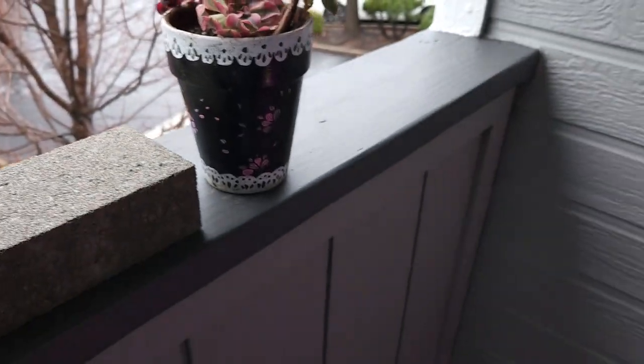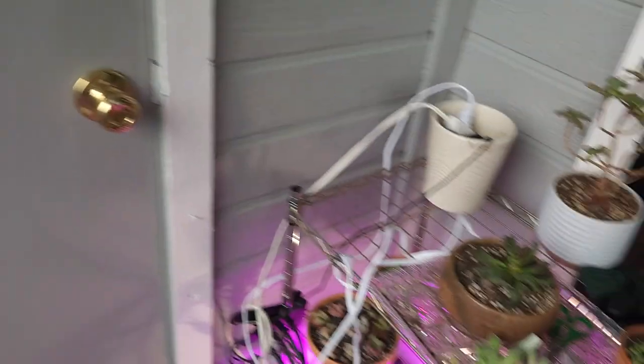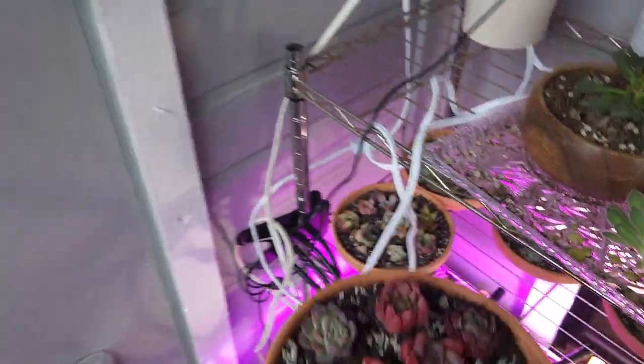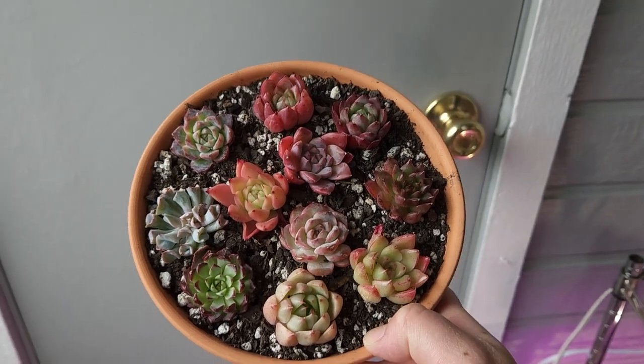And my other collection I want to show you, my Echeverias over here, is this pot. The color is just astounding.